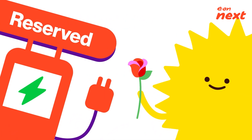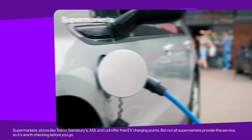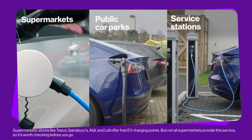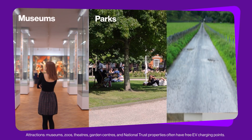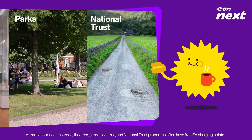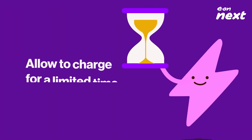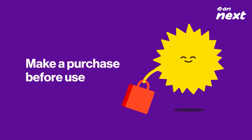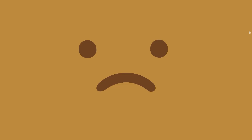Brilliant! You'll also find free charging at supermarkets, public car parks, and service stations, or at attractions like museums, parks, and even the National Trust, who will fill you up with more than just a scone and tea. You'll be allowed to charge for a limited time, or you might need to make a purchase to seal the deal. It's always worth checking before you go.